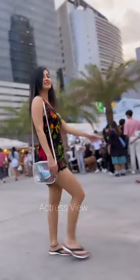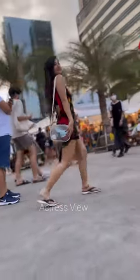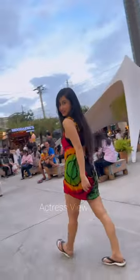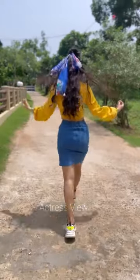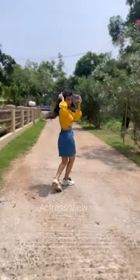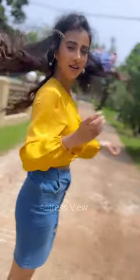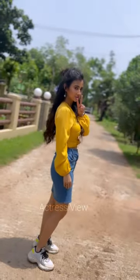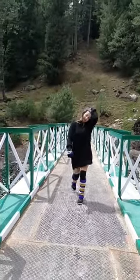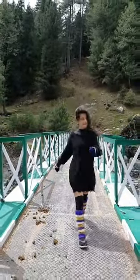Her fashion journey is a mesmerizing tapestry of elegance, versatility, and bold experimentation. She effortlessly navigates through different styles, leaving a lasting impression with her impeccable fashion sense. On the red carpet, she commands attention with her poised and sophisticated presence, often donning exquisite designer gowns adorned with intricate detailing and luxurious fabrics. Whether she opts for classic silhouettes or contemporary cuts, she always radiates confidence and grace.